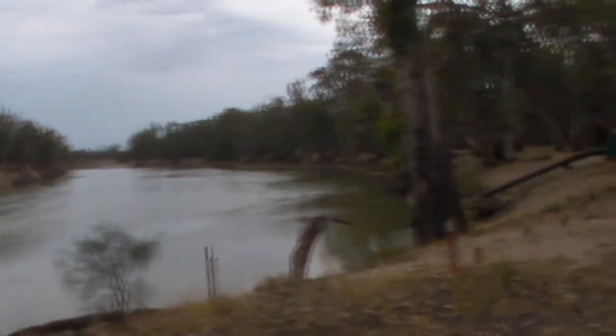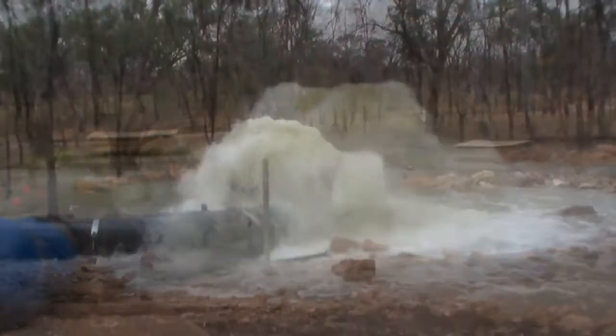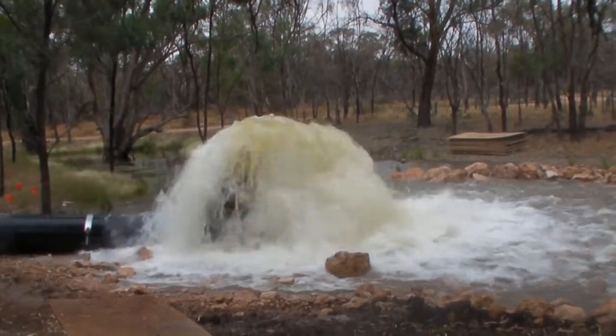I've been paddling along the Murray and alongside me on the left hand side on the Victorian side is Hattah National Park. Now something really interesting here — you can see huge torrents of water coming out of this pipe, basically snakes out of the Murray.